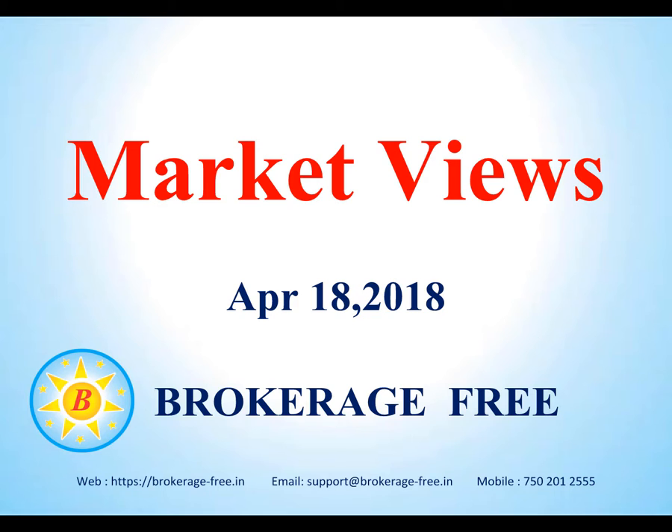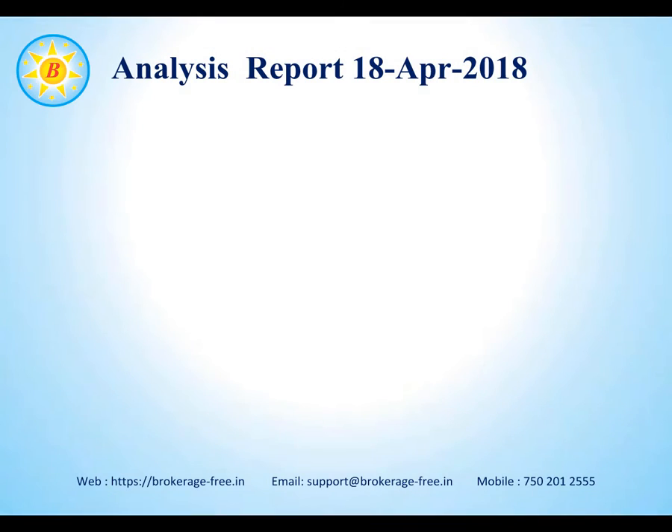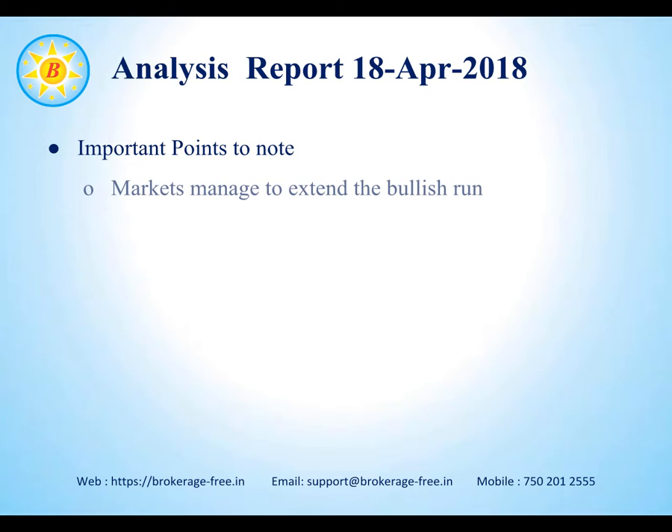Hello everybody. Welcome to the market news update for April 18, 2018 from Brokerage Free. Important points to note from yesterday's session: markets managed to extend the bullish run and closed positively for the consecutive day.